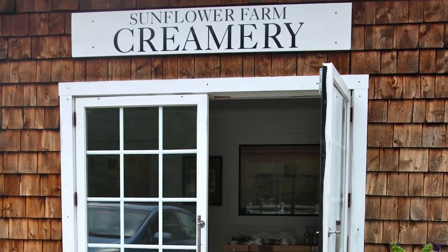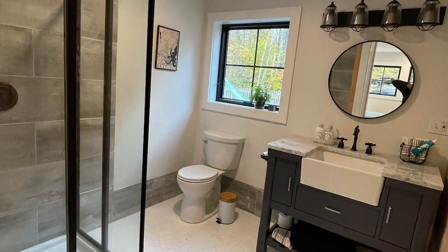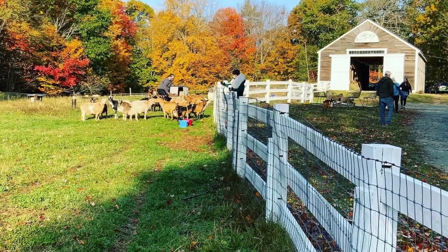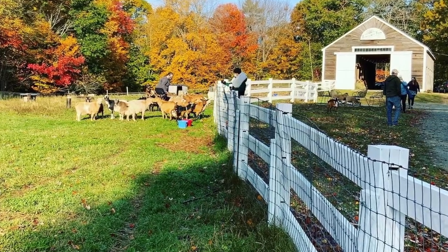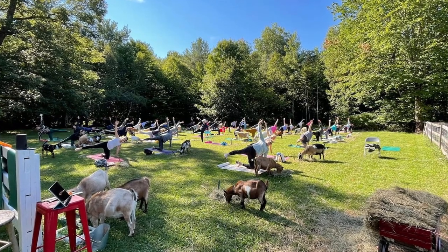Next, stay on a working dairy goat farm. My daughters love goats, so I might have to take them here. Three guests can fit — one bedroom, two beds, one bath. This beautiful brand new rental space is tucked behind the cheese kitchen, just a few feet from the barn. During your stay you are farm family: sit in the pasture, use the pool, visit the goats, collect eggs, make a fire and more. I'm going — sign me up.